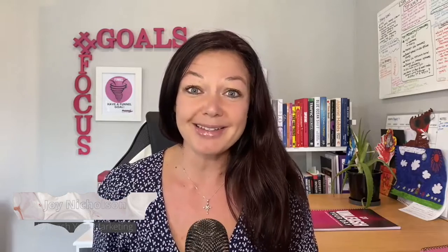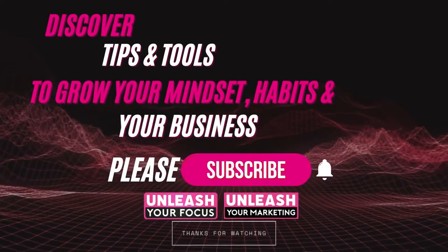Welcome back to my channel. My name is Joy Nicholson and this channel is providing you with tips and tools to grow your habits, your mindset, and of course your business. Please do me a favor and hit that subscribe button and the bell notification so you don't miss out on future videos, because the algorithm loves me a little bit more and it helps me to keep pumping out these videos to help you in your business.